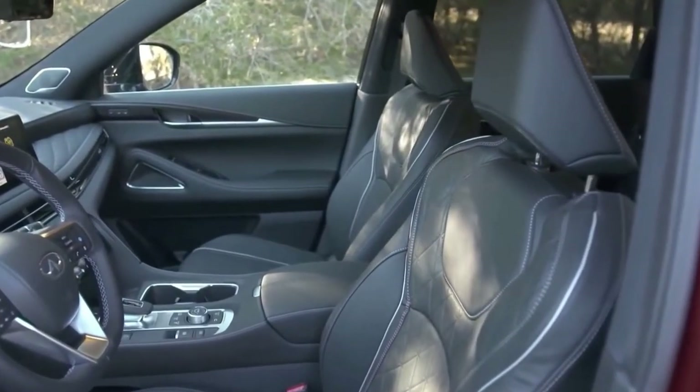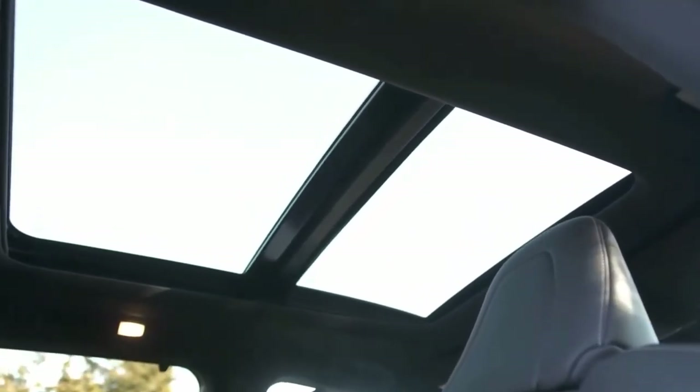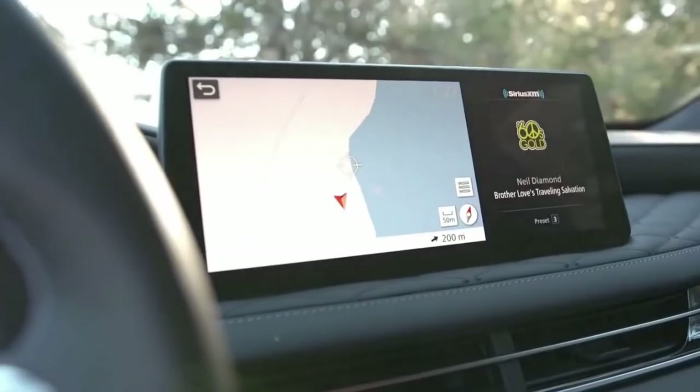The interior doesn't have the same quality as a BMW or Mercedes, but it's still impressive and on the same level as an Acura or Lexus.